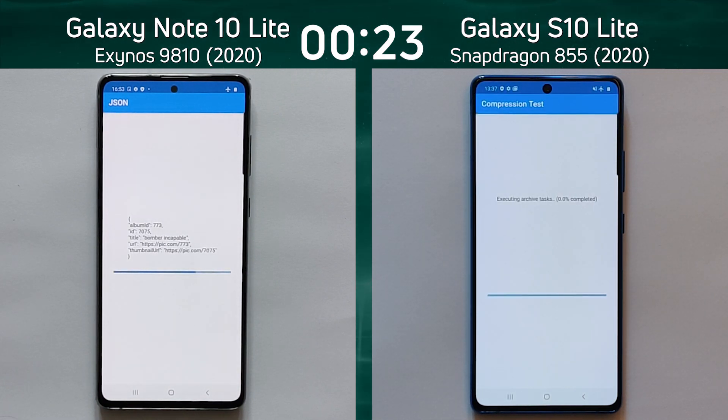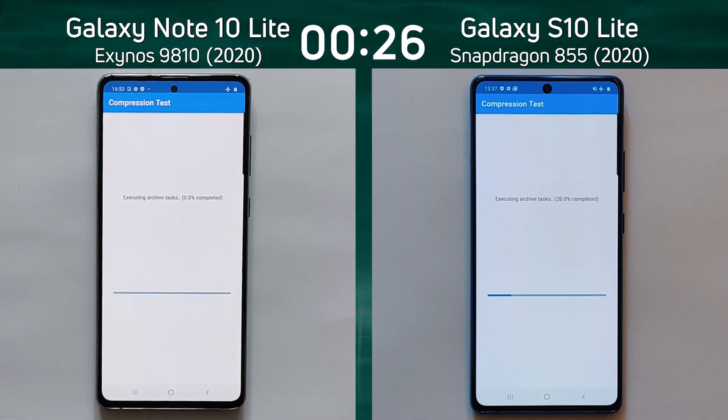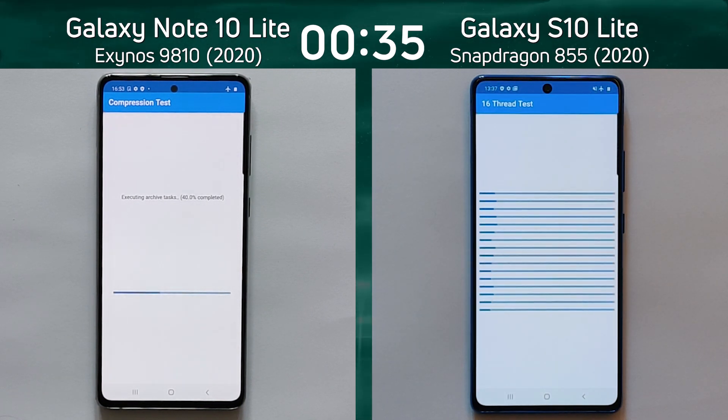The compression test is already underway on the right-hand side, and only now the Galaxy Note 10 Lite has started the compression test. That is already a lead by the S10 Lite over the Note 10 Lite, and that lead is building as the S10 Lite is now into the 16-thread test.